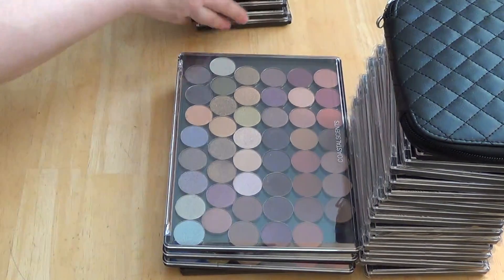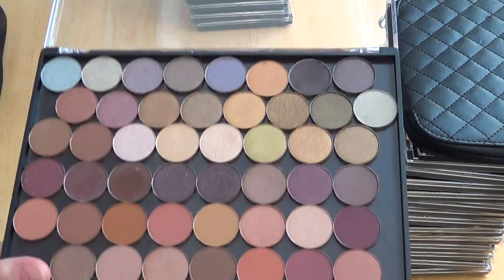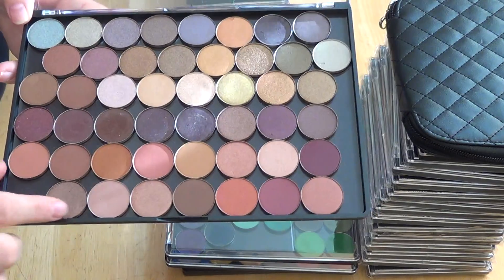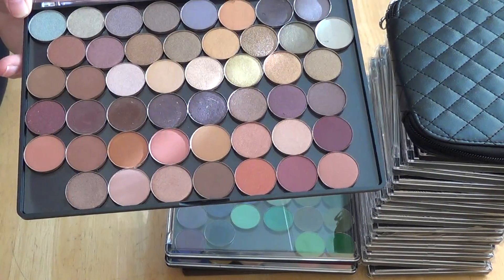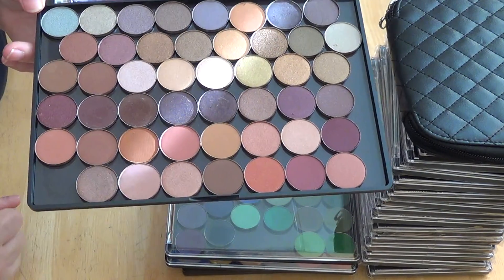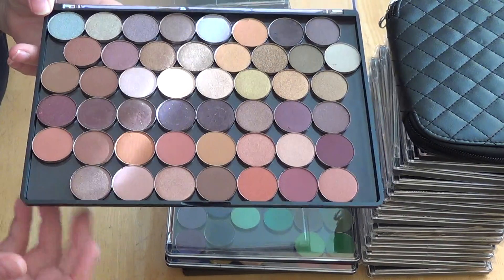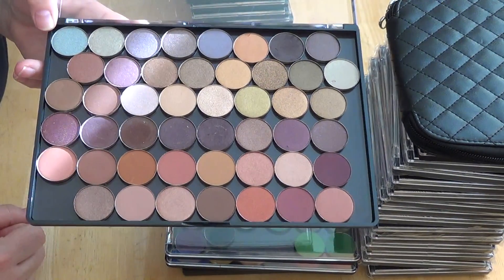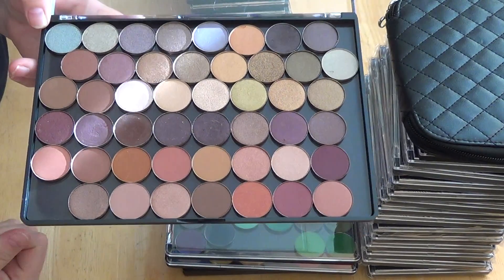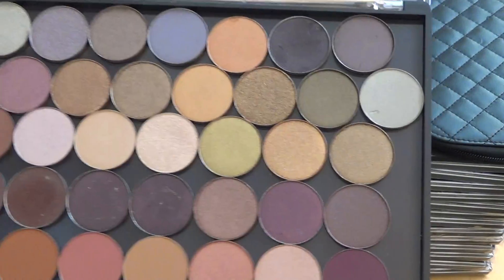And then these big ones — same thing — these are the Freedom palette. They're bigger, much bigger, and they move around in here so you can put any number of eyeshadows or blushes in here. So these are just so awesome. I got all of this stuff on sale — some of it just crazy sales, like these hot pots. So anyway, these are just a bunch of miscellaneous ones that I got.